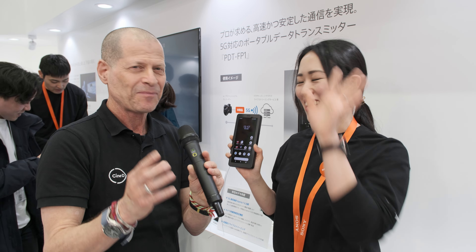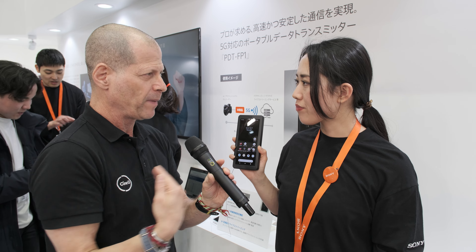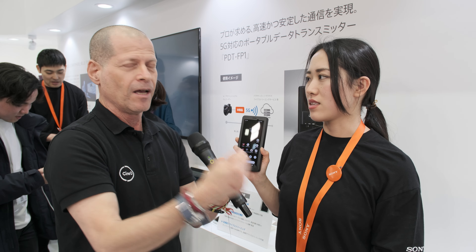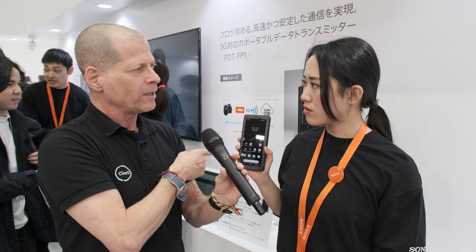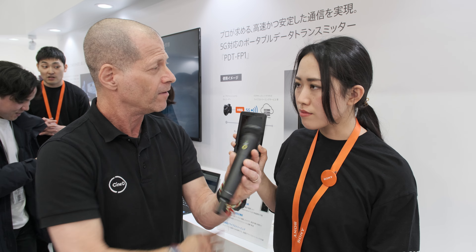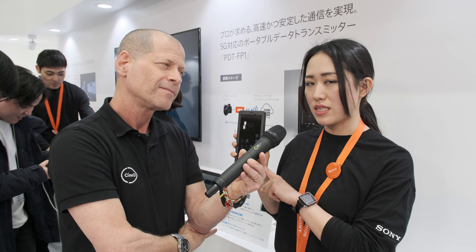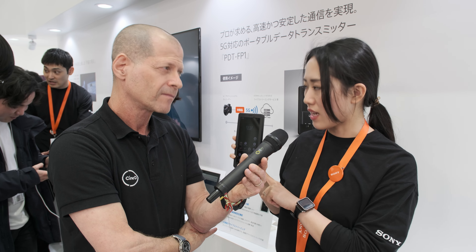So we have a lot of information here. Let's quickly ping-pong some questions and answers. Will this device work only with Sony's own Creators Cloud, or can it work with something like Frame.io? Currently, it supports Sony cloud services exclusively.